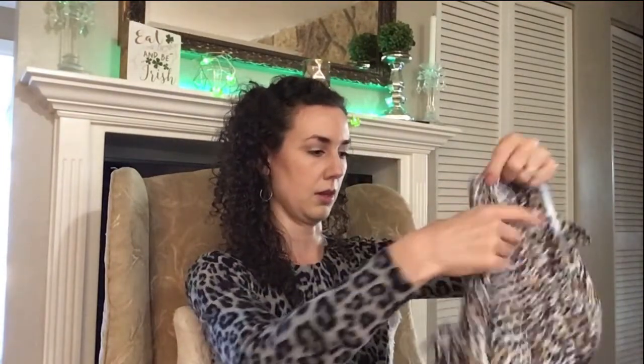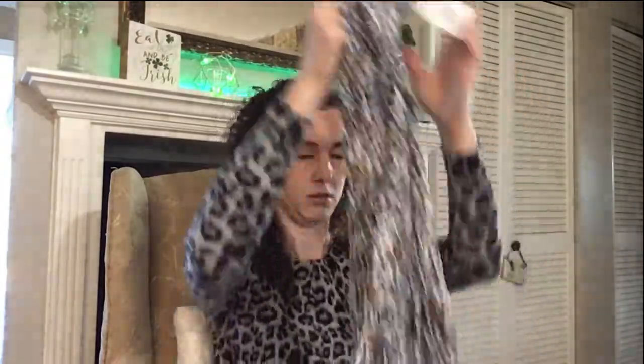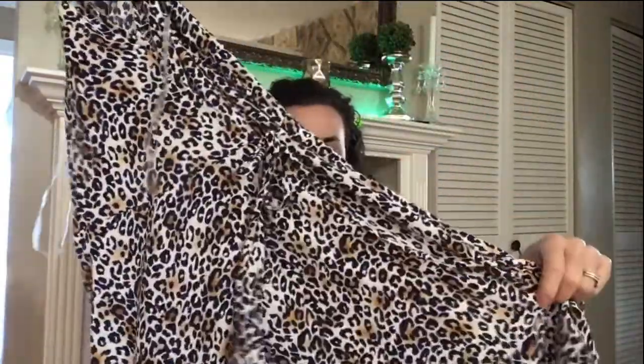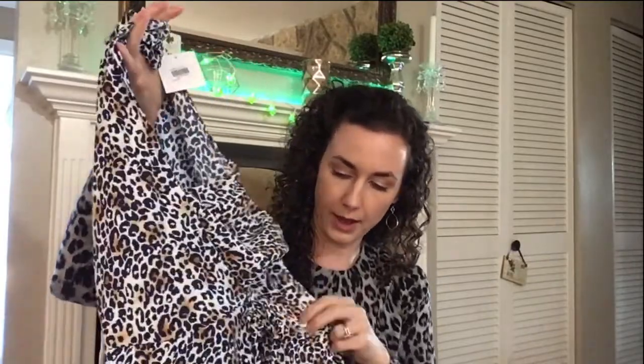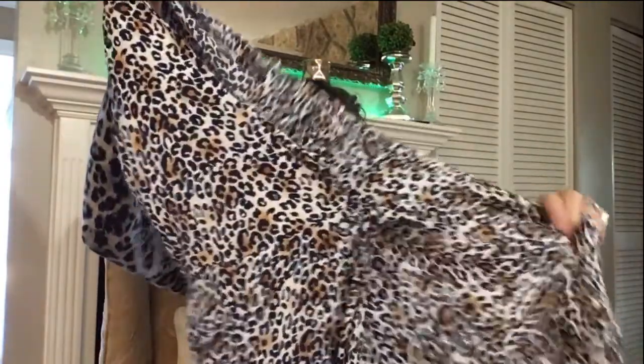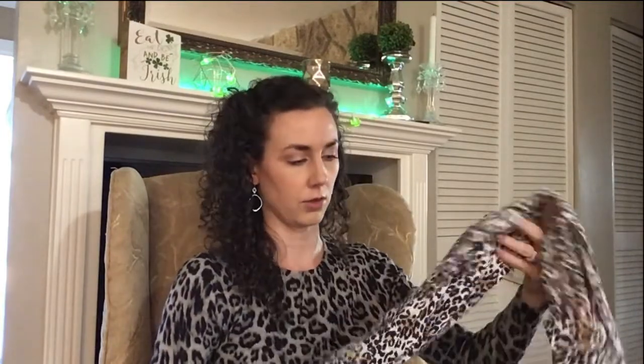Then I have this — it's another leopard print little dress, actually. It has a collar and it is sleeveless. It has a little snap at the front and then a tie at the waist. I do remember this now that I'm looking at it, but I was assuming it was a knit material and it's more of a polyester kind of fabric.